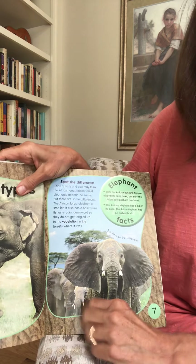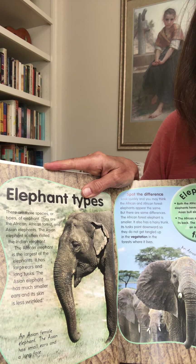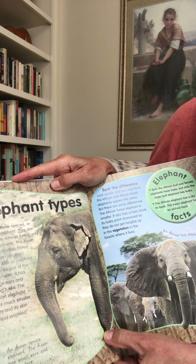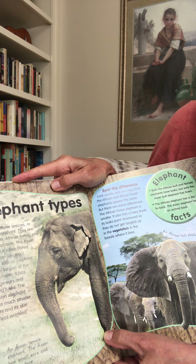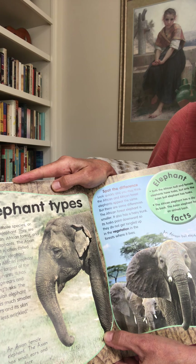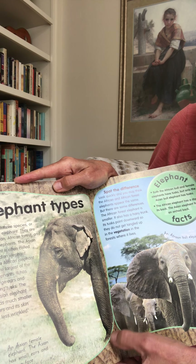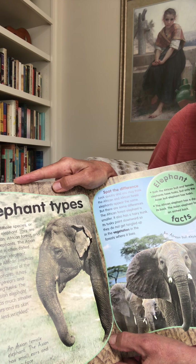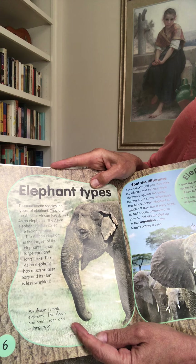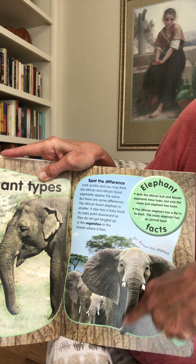Elephant types. Some of you have been specific about what kind of elephant you want to research. There are three species or types of elephant: the African, African forest, and Asian elephants. The Asian elephant is often called the Indian elephant. The African elephant is the largest of the elephants — it has large ears and long tusks. The Asian elephant has much smaller ears and its skin is less wrinkled. An Asian female elephant has small ears and a long face.